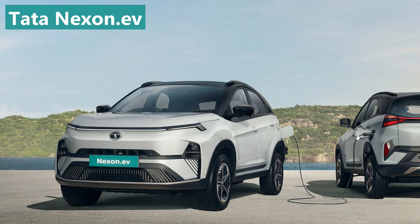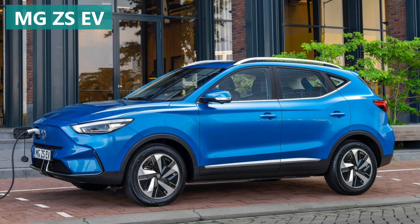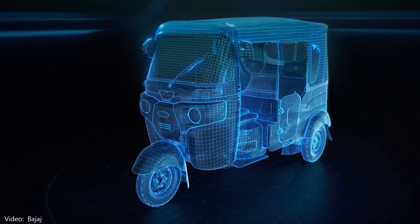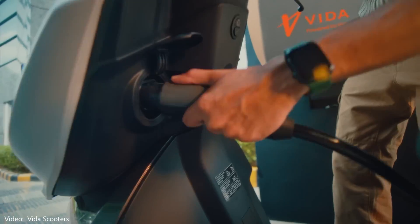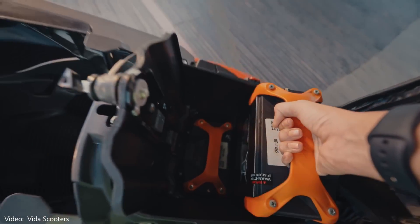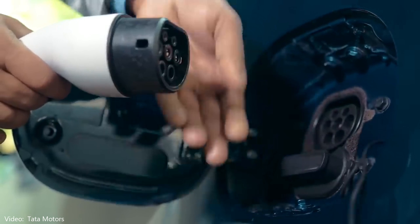I'm going to start this video looking at the first generation of electric vehicles currently on the road in India. To be clear, these are four-wheel cars, electric vehicles, because India has a lot of three-wheel vehicles and even more two-wheel motorcycles and scooters, all of which are transitioning to electric. Before we look at EVs, I think it's important to understand the charging system in India.